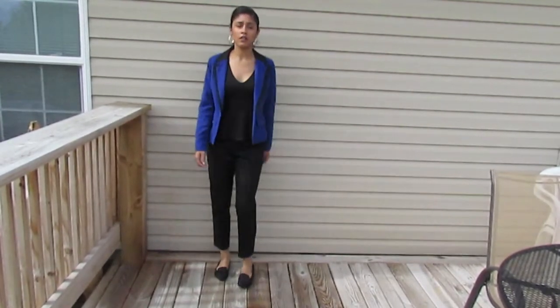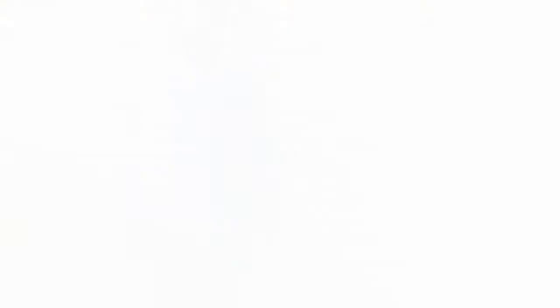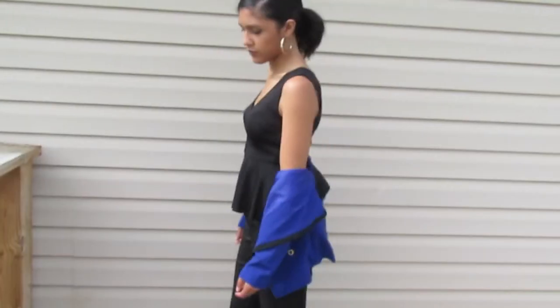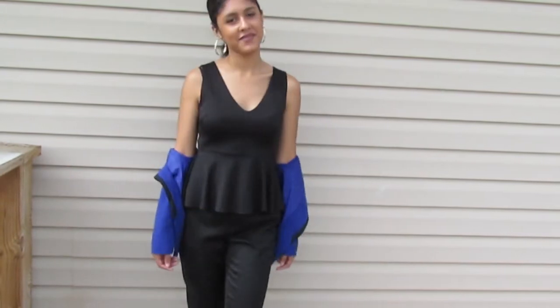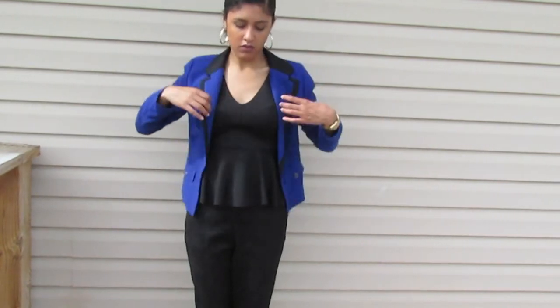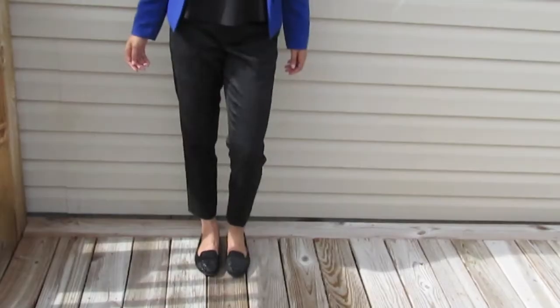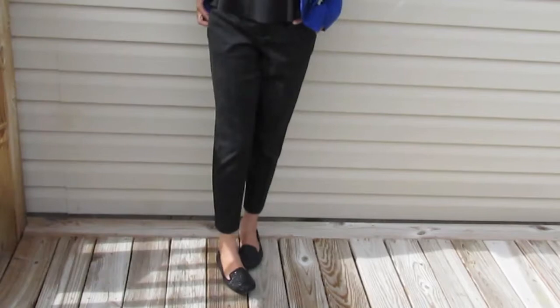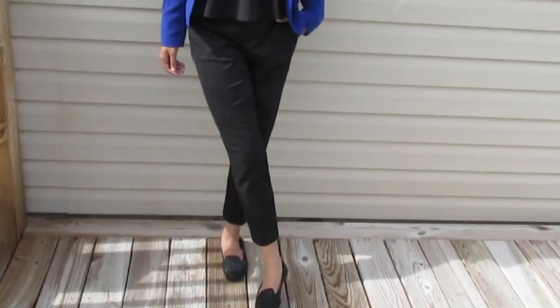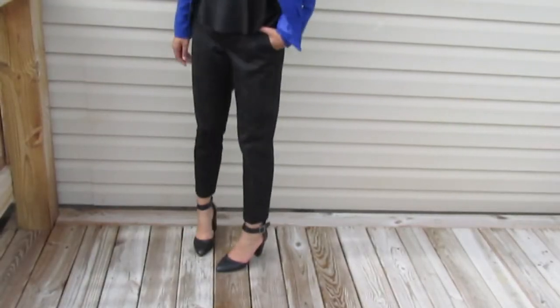For this first outfit I wanted to keep it all black, and I added a pop of color with the blazer. This is more of a laid-back, chill office interview look. I also added some texture with these pants — they're actually snake print. And if you want to dress it up more, just add a pair of pointy heels.